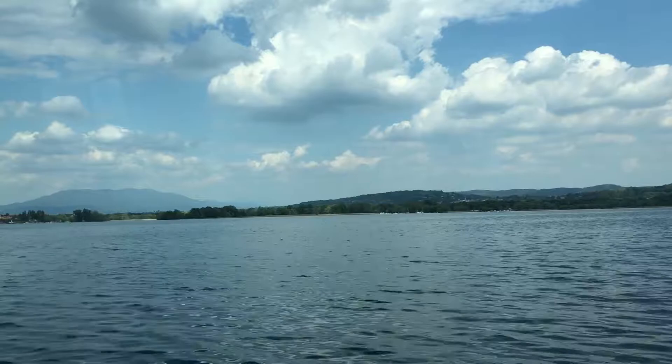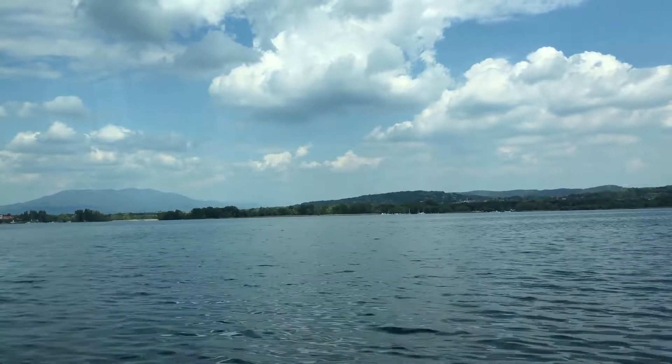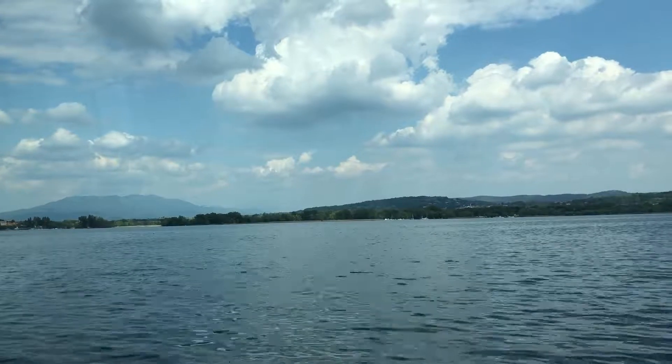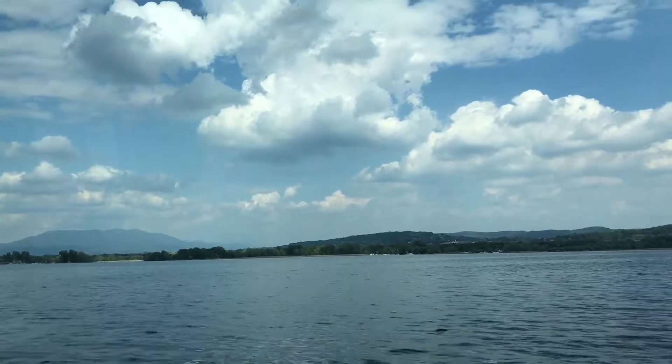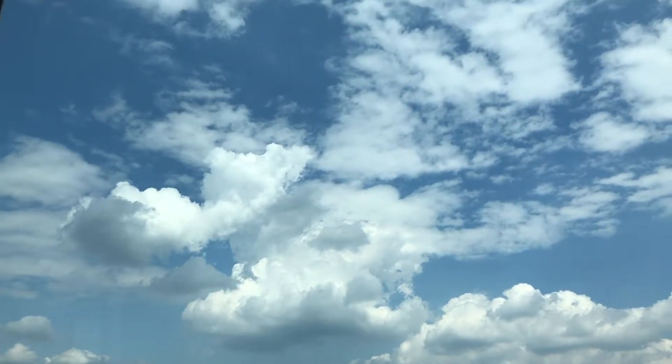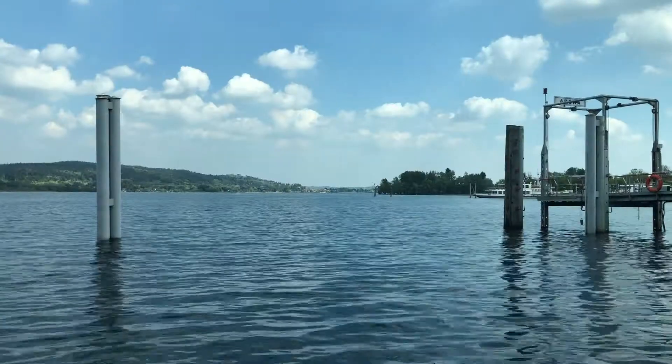Then I did a no-motion shot, holding it perfectly still — completely boring. So if you're doing a still shot, try and put some movement in it afterward, like panning up to the clouds. That makes it a lot more interesting.